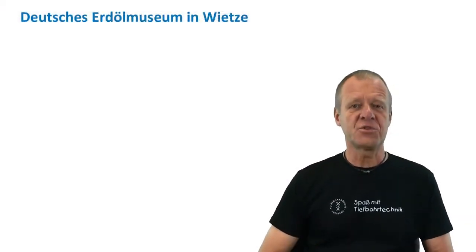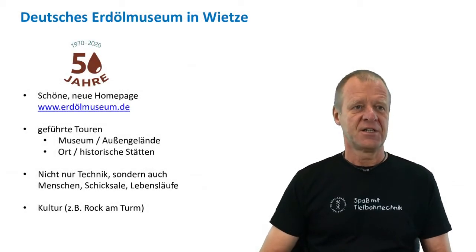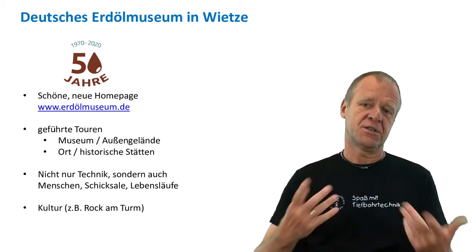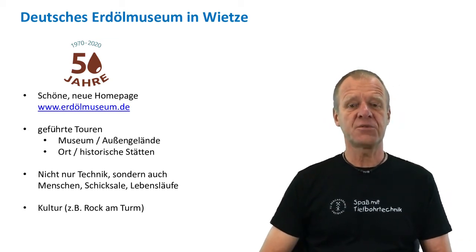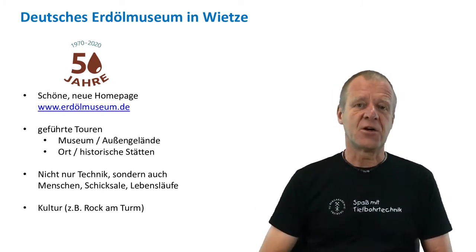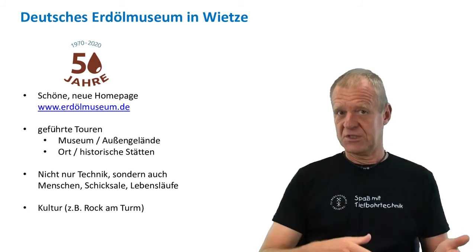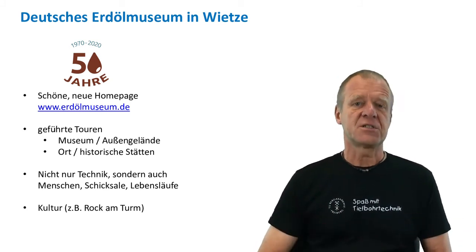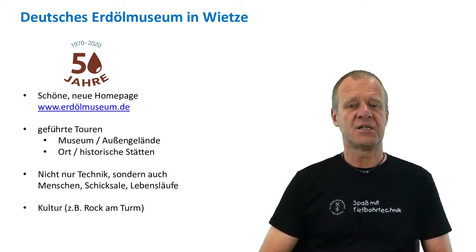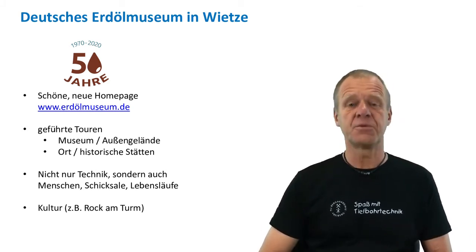The German Petroleum Museum in Vitse is always worth a trip. It recently celebrated its 50th anniversary, and there is a new homepage you can check out. I highly recommend going in and taking a look not just within the museum but also outside on guided tours — not only in the museum but also in the village of Vitse itself. During such a tour, you can find historical sites at their original locations. You will not only learn about technology but also find information about the people that worked in the oil industry in Vitse, who sometimes still live there.